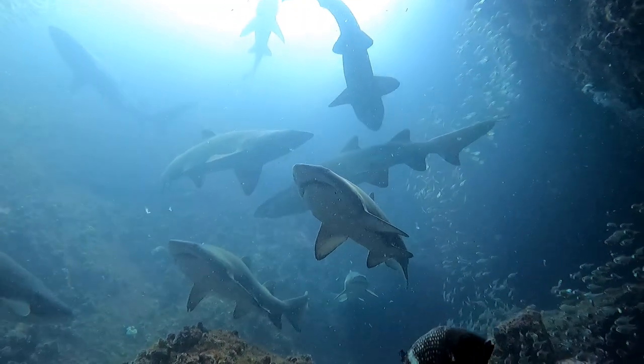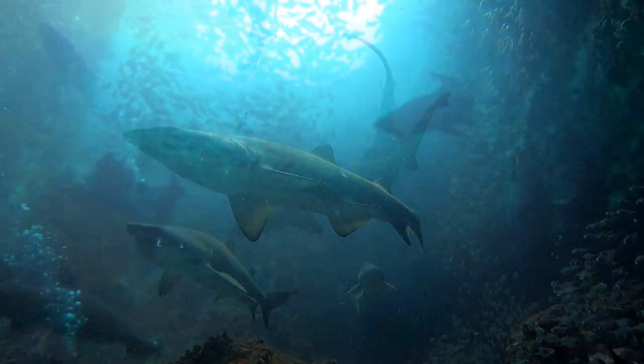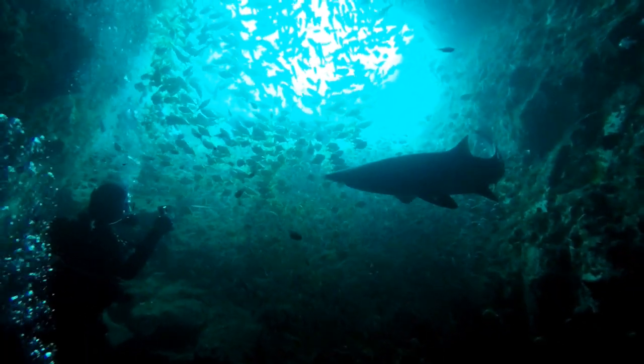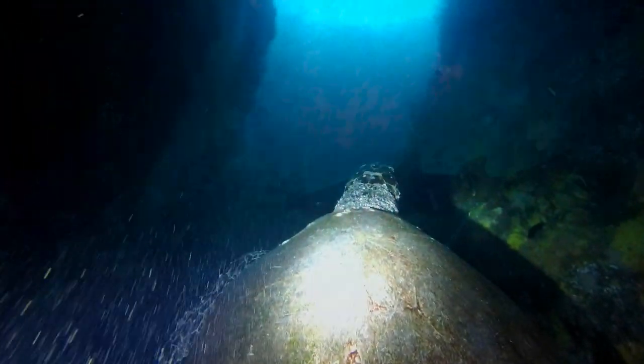At this time of year there is often warm water in the shallows and colder thermoclines down deeper. This drives the grey nurse sharks up into the warmer areas such as the gutter at the shallow end of the cave. You could easily spend an entire dive in this section.